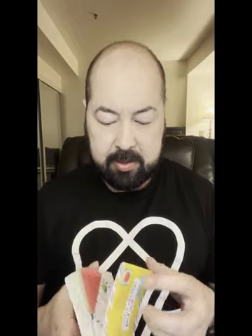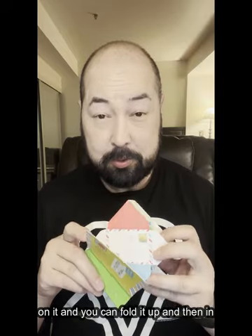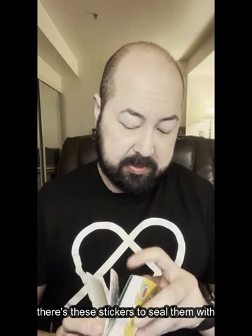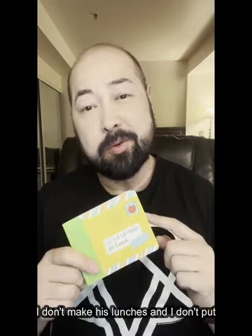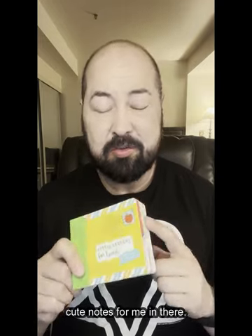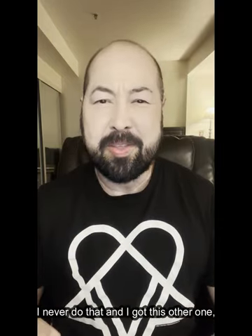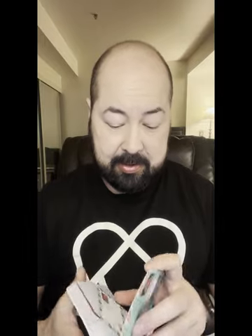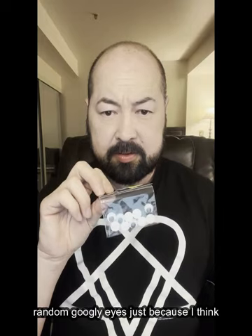Little Letters for Lunch has tiny little envelopes — you write a cute little note on it, fold it up, and in the back there are stickers to seal them with. They're adorable. This would have been great 15 years ago when I had a 5-year-old, but now I have an almost 21-year-old and I don't make his lunches. I thought maybe I'd make tiny notes to put in envelopes with postcards, but I never do that. I also got Little Notes of Thanks, which is exactly like Little Letters for Lunch — just marketed differently.